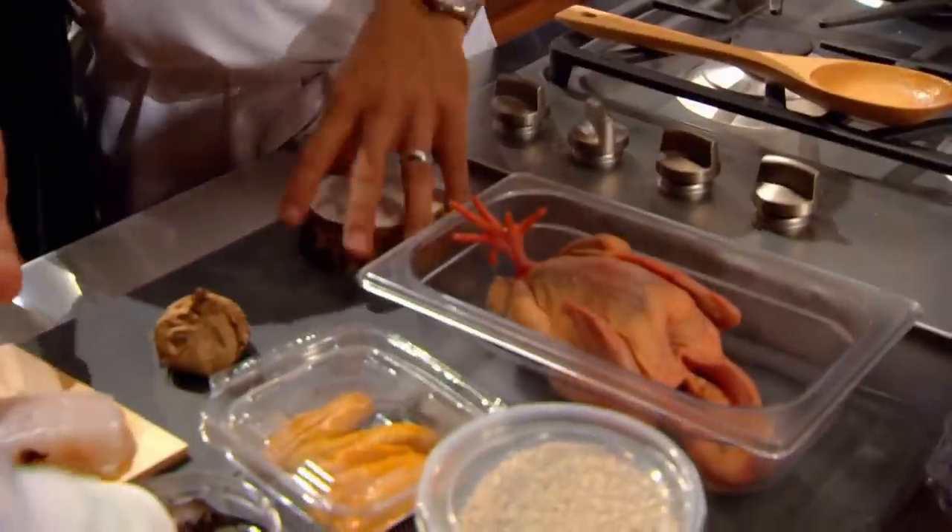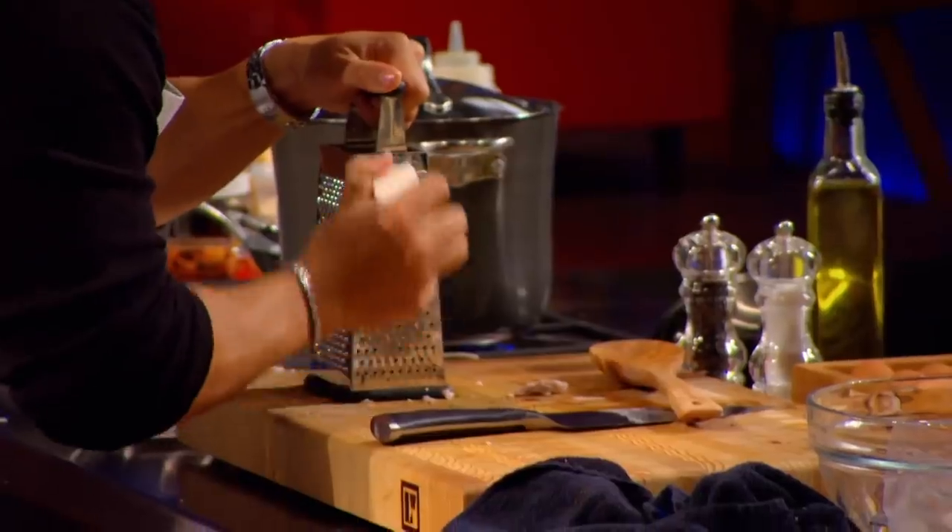I'm going to make a soup with whatever this is — it's treated like a potato. I don't want to go towards the Italian ingredients; I want to try something different here. That's nice.